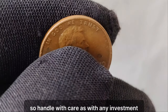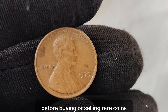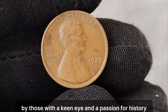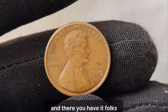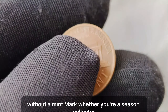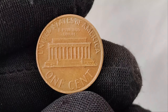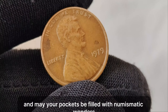How can you tell if you've struck gold — or rather copper — with your pocket change? Look for a 1979 Lincoln penny without a mint mark, and if you're lucky enough to find one, have it authenticated by a reputable numismatic expert. Remember, even minor imperfections can significantly impact its value, so handle with care. As with any investment, it's essential to do your research and consult with experts before buying or selling rare coins. And there you have it — the fascinating tale of the 1979 Lincoln penny without a mint mark. Until next time, happy hunting, and may your pockets be filled with numismatic wonders.